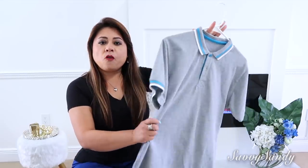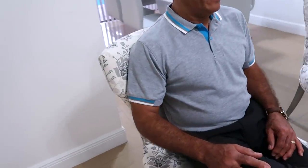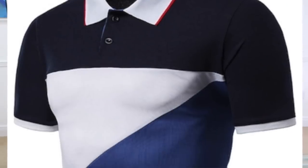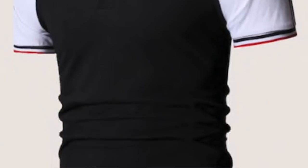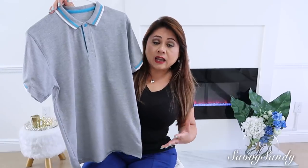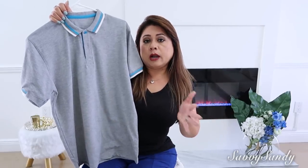Lo siguiente que ordenamos fue esta camiseta o polo que tiene cuello. Es de manga corta, perfecta para el verano, en color gris con unas rayitas en azul claro en el cuello y en el borde de la manga. Pero vienen en diferentes colores: en blanca, en negra, con otros patrones o colores sólidos también. Me encantó porque esta tela está bien suave, perfecta para esta temporada. Estas camisetas las pueden usar con un slack para salir a cenar, con algún jean o también con un short.